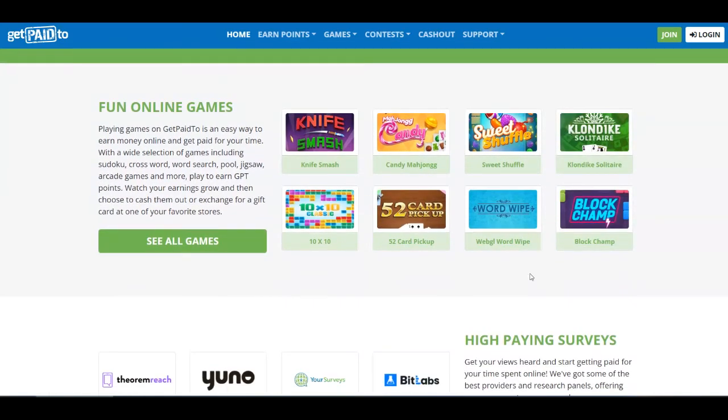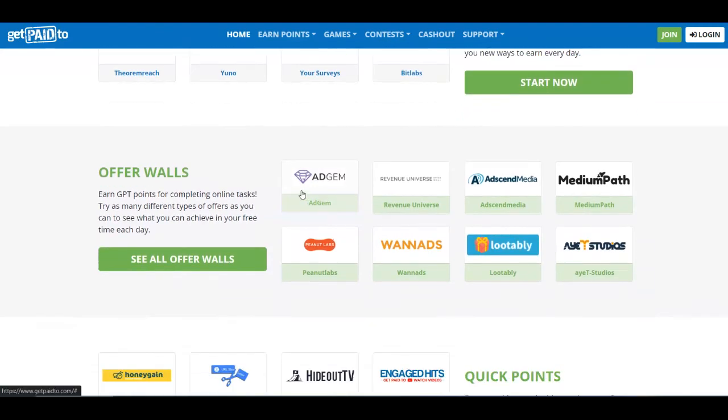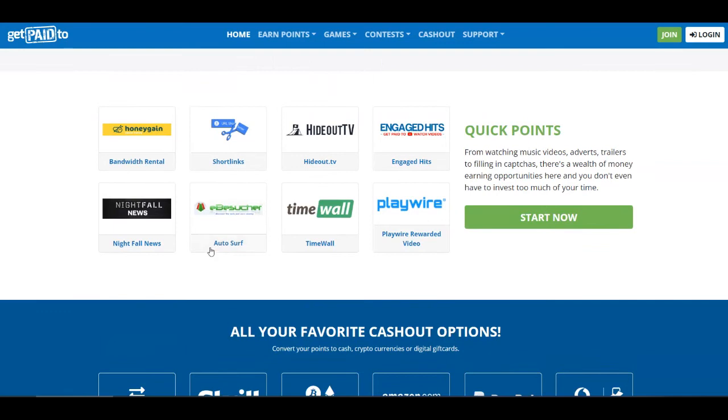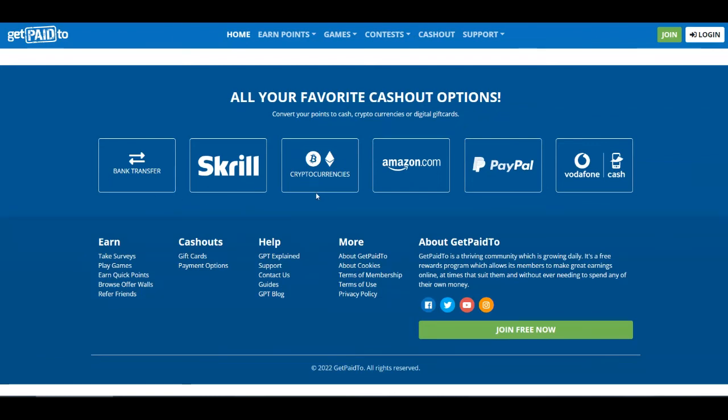They offer fun online games including Sudoku, Crossword, Word Search and more — an easy way to earn money doing something you love. They also offer high-paying surveys, offer walls, and ways to get quick points from watching videos, adverts, trailers, and filling in CAPTCHAs, so there are a lot of money earning opportunities here without needing to invest a lot of your time. They pay you through different payment methods including bank transfers, Skrill, cryptocurrencies, Amazon gift cards, PayPal gift cards, and Vodafone Cash.